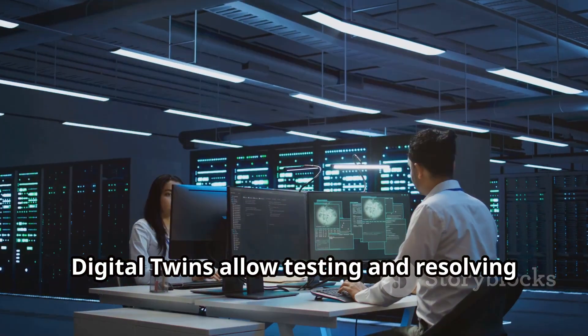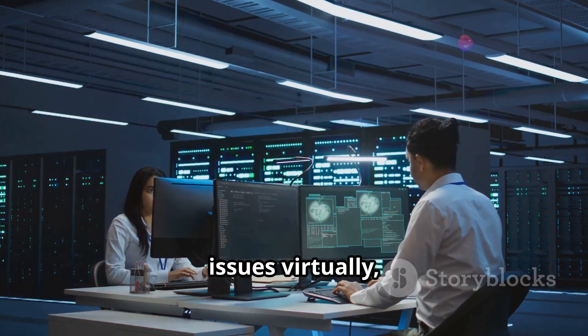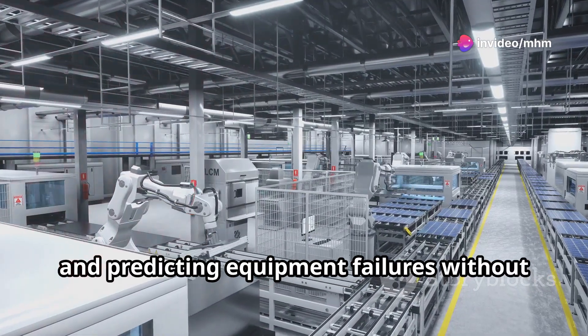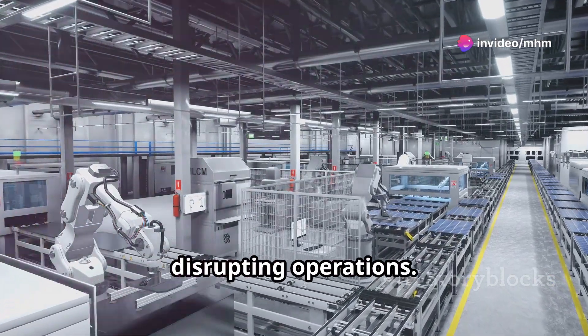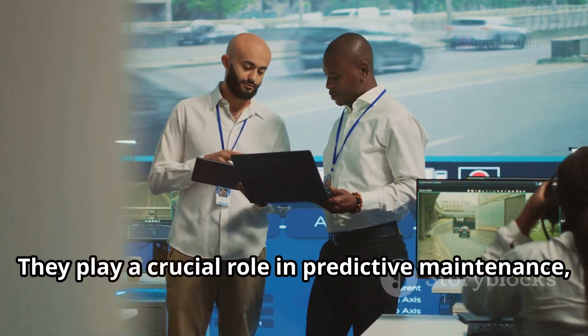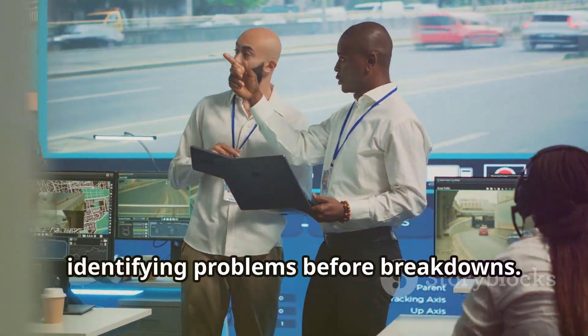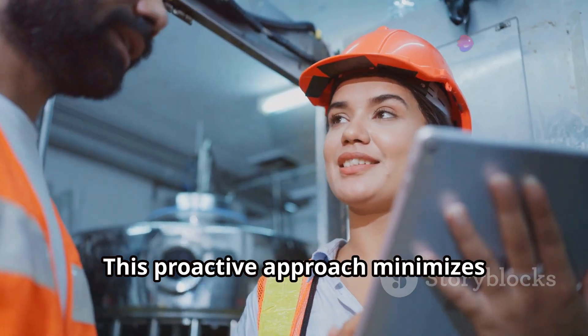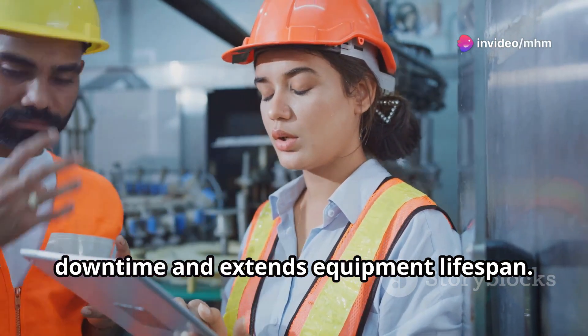Digital twins allow testing and resolving issues virtually, optimising production schedules and predicting equipment failures without disrupting operations. They play a crucial role in predictive maintenance, identifying problems before breakdowns. This proactive approach minimises downtime and extends equipment lifespan.